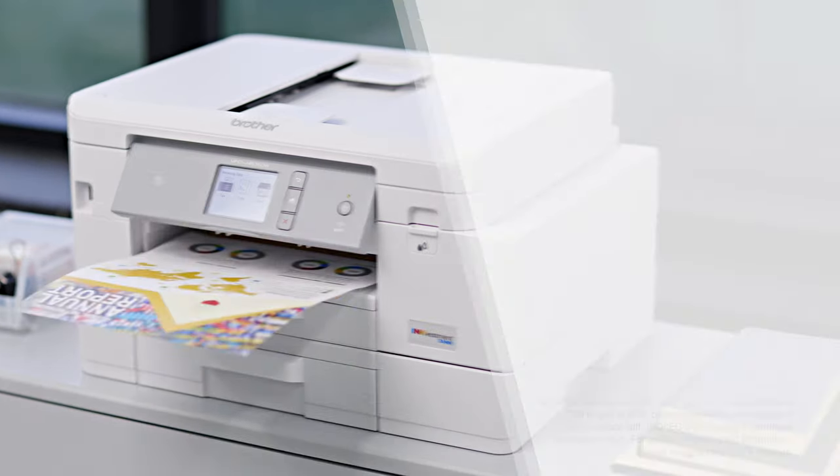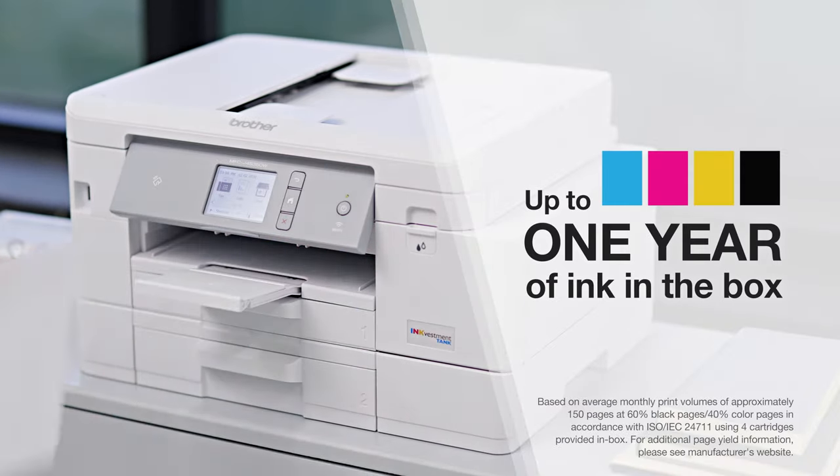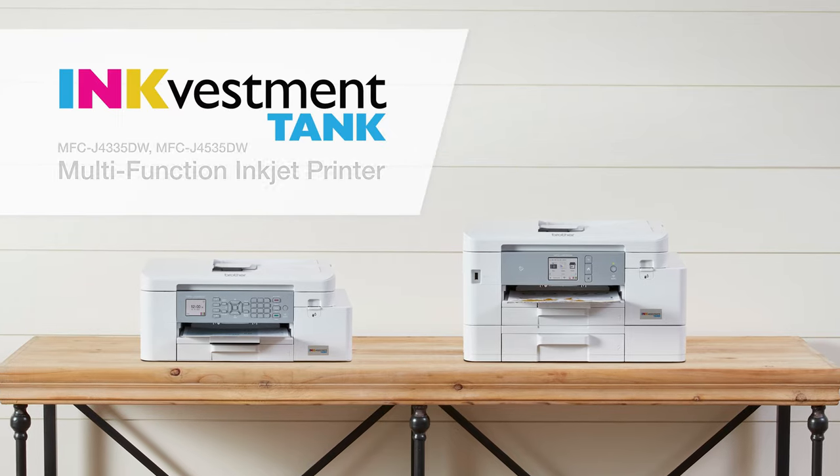Best of all, we won't have to worry about replacing our ink for up to an entire year. Brother has truly changed the way we ink.